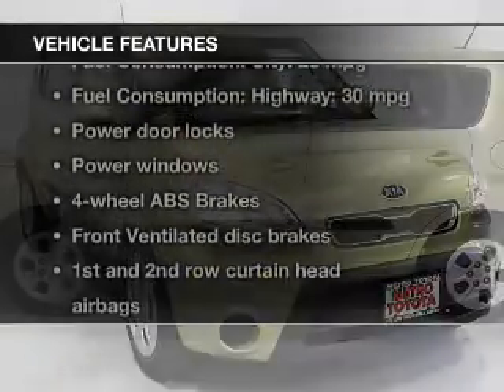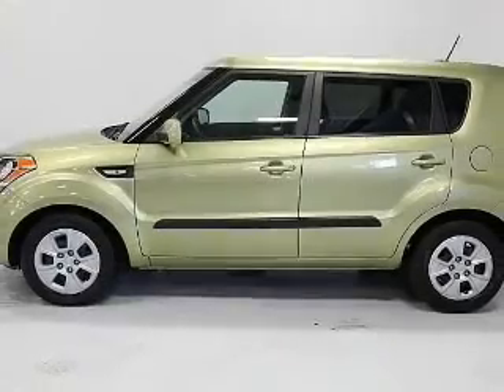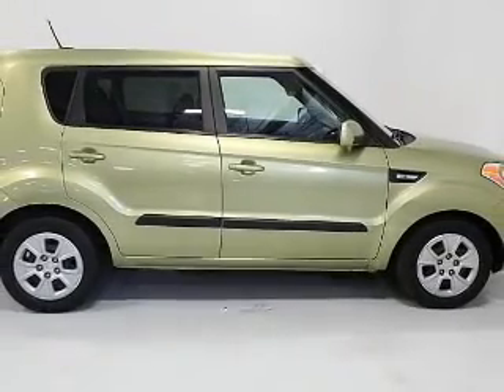And with these notable features, you won't want to miss out on the opportunity to own this amazing ride. Power door locks, power windows, an AM FM stereo with a CD player, a satellite radio, power steering, air conditioning.